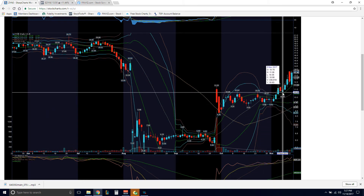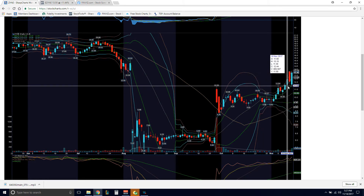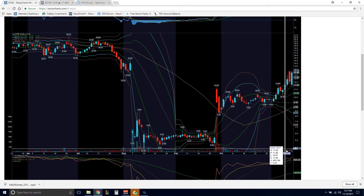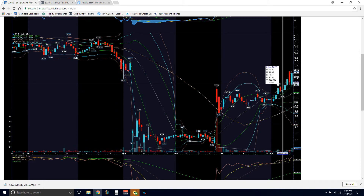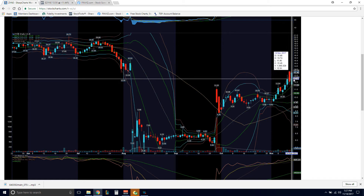Had a nice little pullback. Then when we broke that $11 resistance, it was a nice volume also above average to follow at $885,000. We break through this resistance again with nice volume at $1.3 million. So the trend is very healthy.